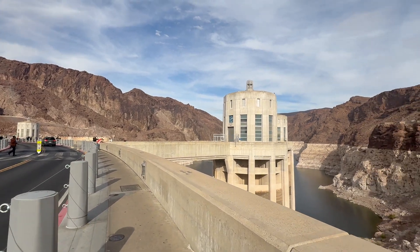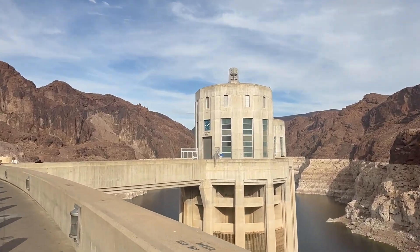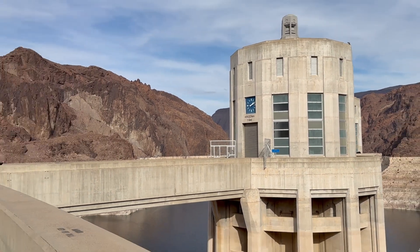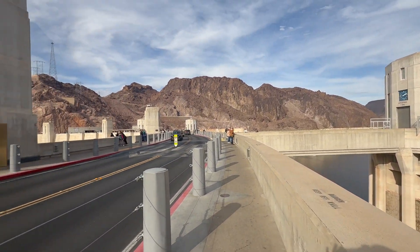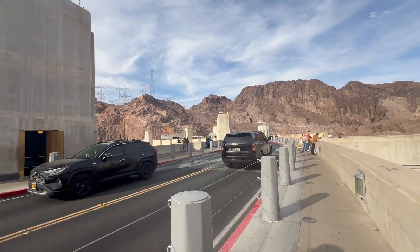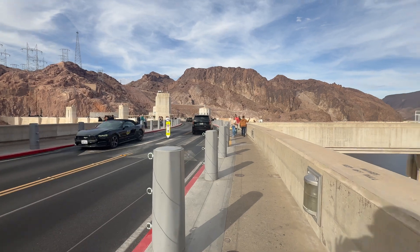The torrid summer weather and lack of facilities near the site also presented difficulties. Nevertheless, Six Companies turned the dam over to the federal government on March 1, 1936, more than two years ahead of schedule.